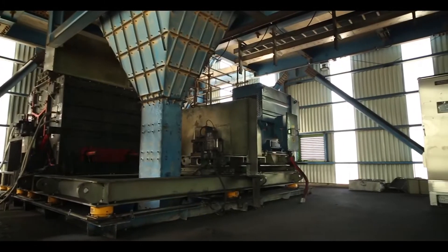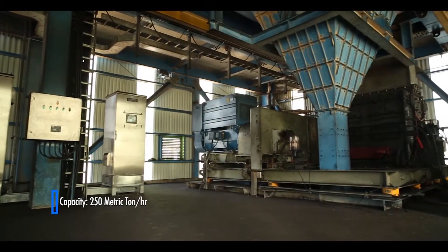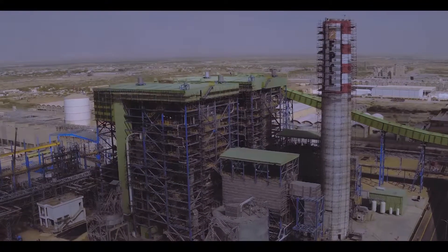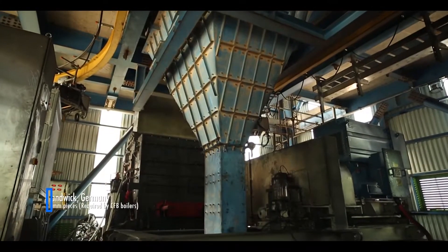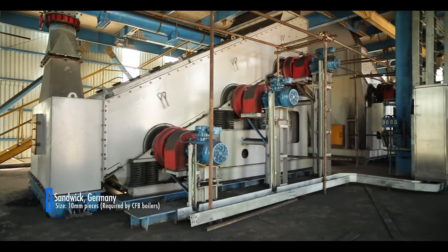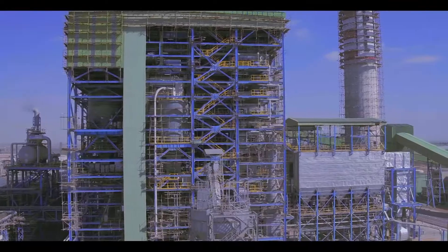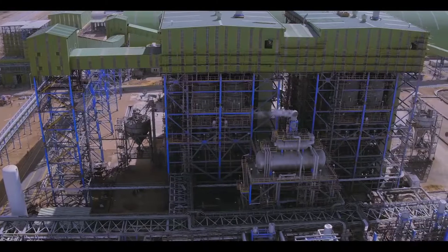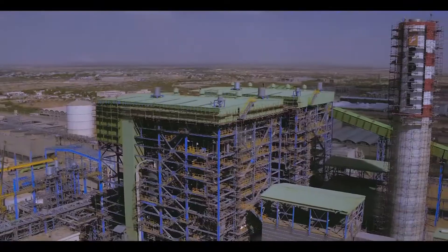The plant has a dual coal-conveying and crushing system, each with a 200 metric ton per hour capacity, ensuring uninterrupted fuel supply to the boilers. The coal crushers, designed by Sandwick, Germany, efficiently crush coal to less than 10mm pieces as required by the circulating fluidized bed boilers. The coal then moves via several conveyor belts to coal bins near the boiler area, ensuring 24-hour fuel autonomy at full load.